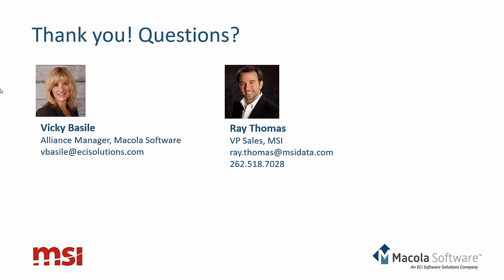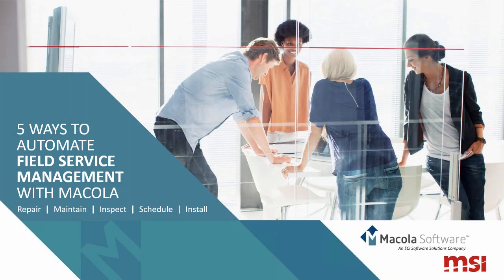It looks like that's the end of our questions. Thanks again to everyone for attending today's webinar. If you do have questions in the future, please contact us at McCola Software at ecisolutions.com. Once you leave today's webinar, you'll receive a survey and we'd greatly appreciate your feedback. And as mentioned, tomorrow you'll receive a link to view the recording of today's webinar. Thanks again for joining us — everybody enjoy the rest of your day.